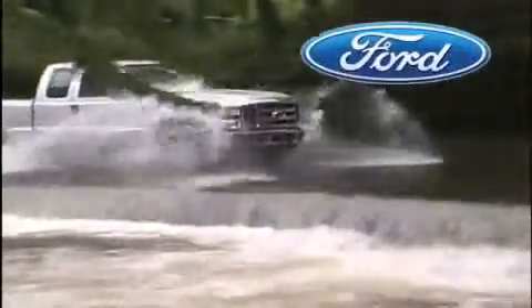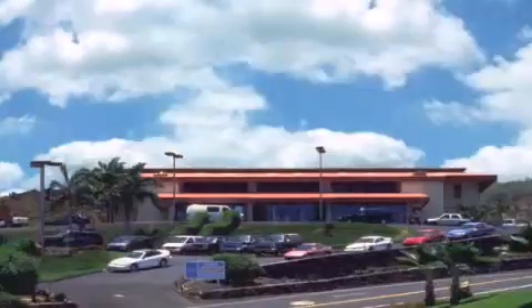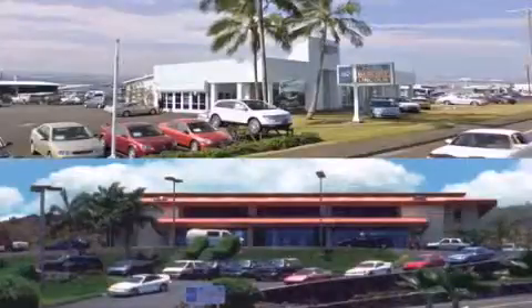Orchidile Ford is dedicated to making your shopping experience as pleasurable as possible. We have two stores to serve you: in Kona at the corner of Kua Kini Highway and Laco Street, and in Hilo on Kanoilehua Avenue across from Walmart. Orchidile Ford — come visit us for a test drive.